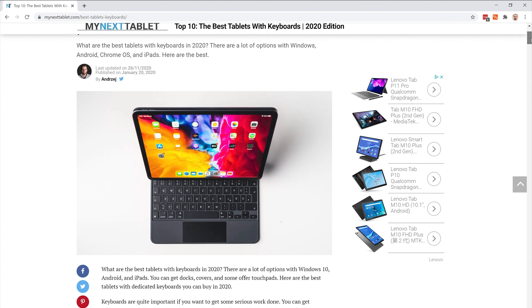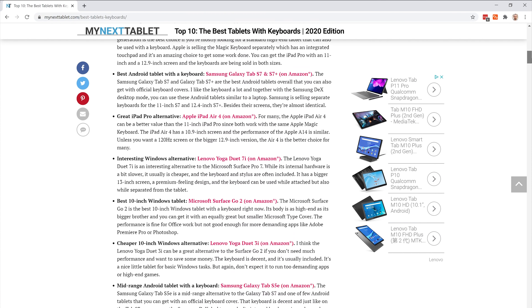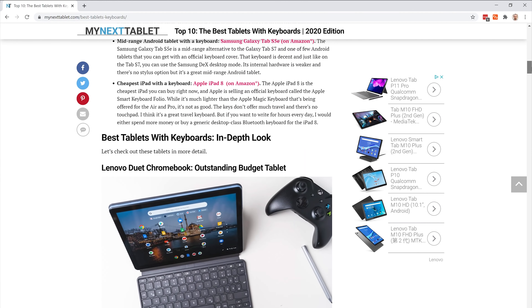I've reviewed almost every tablet released in the last couple of years and many of them can be bought with an official keyboard cover. I'm only putting tablets with an official keyboard in this list because every tablet can be used with a Bluetooth or USB keyboard. But to be really useful — to be a real laptop replacement — it's better to have an official cover that does not need to be charged separately. If you're watching this video a little bit later, check out the link in the description. There you will always find an up-to-date list with my recommendations.